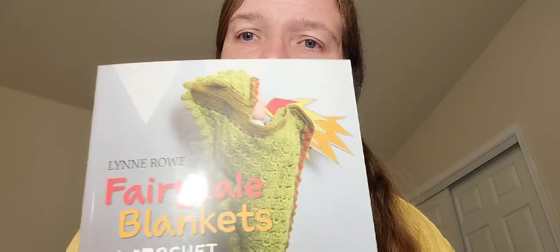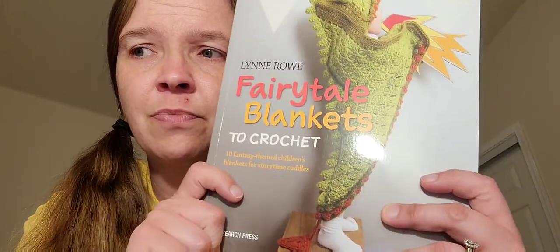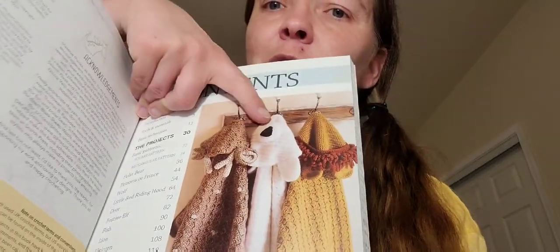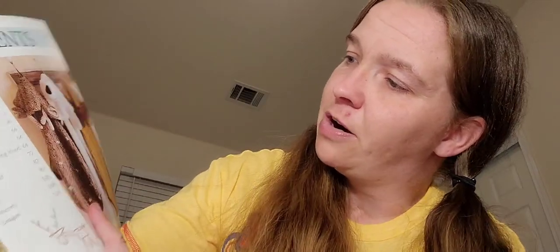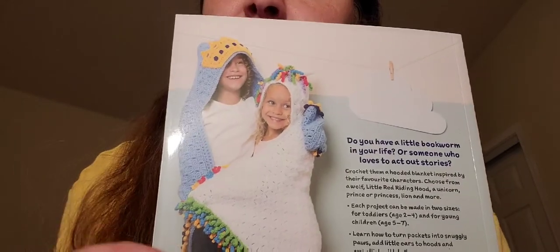This is one that my husband bought me for Christmas — this is the 'Fairy Tale Blanket to Crochet' book. Let's see what we've got in here. You can make a deer, a polar bear, and a lion. The contents include: polar bear, prince or princess, a wolf, Little Red Riding Hood, a deer, festive elf for Christmas, a fish, a lion, a unicorn, and a dragon. Here's the back cover — there's the unicorn and a prince, or you could do pink for a princess.